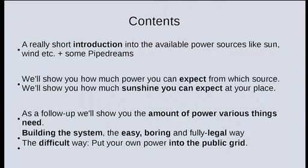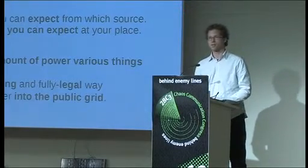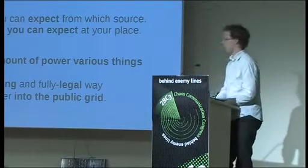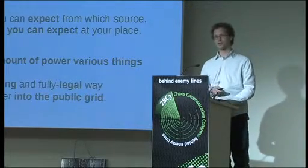Who has got a laptop with you? That's quite a lot — wonderful. It's the CCC Computer Club. And did you bring your power brick? Yes. We can do it. And then we'll show you what you need, we'll tell you to Google for the schematics, and what's much more fun — how to put power into the electricity grid.